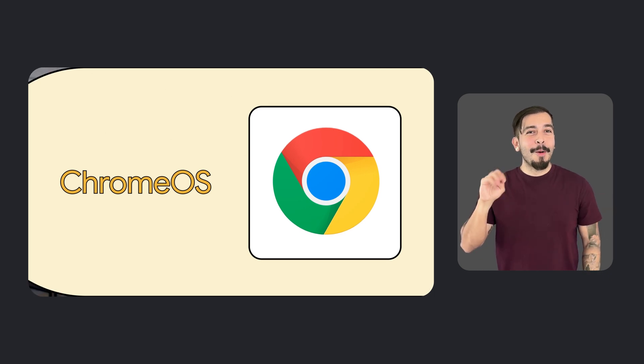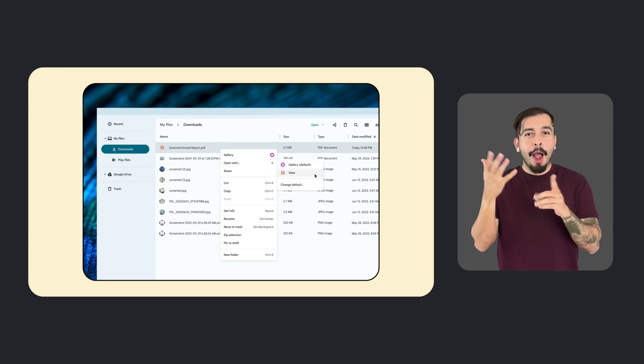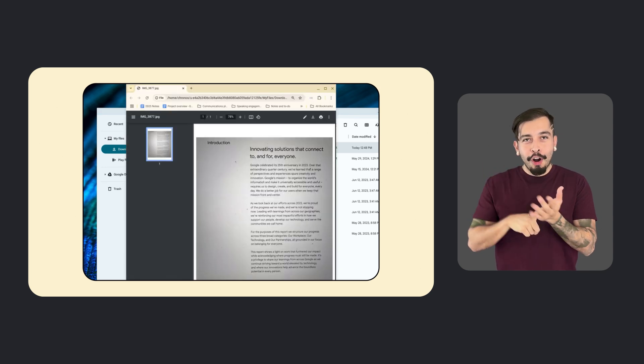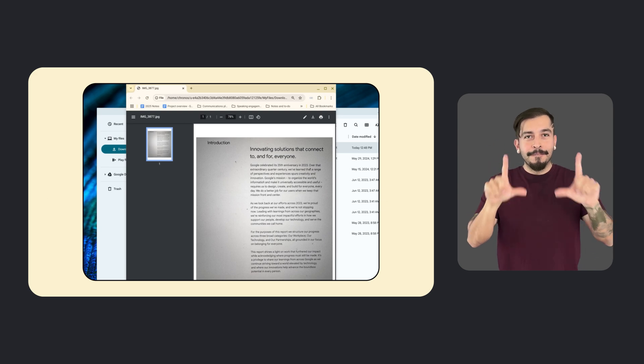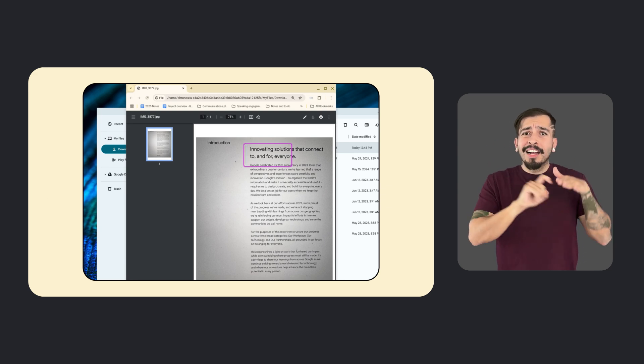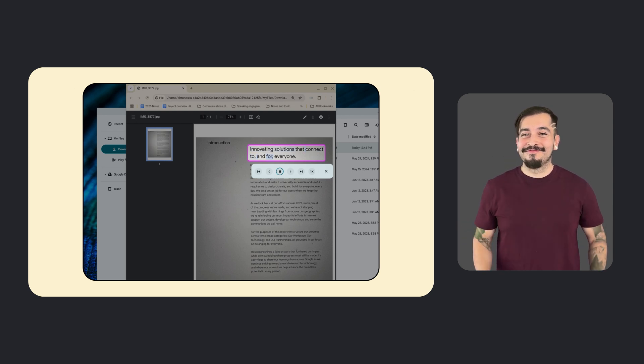Moving on to Chrome OS, there's an exciting update for Select to Speak, the feature that enables you to select certain text or parts of the screen to be spoken aloud. This feature now includes AI-powered optical character recognition, or OCR, which enables text-to-speech in Chrome PDF viewer on documents that were previously inaccessible, like scanned PDFs.